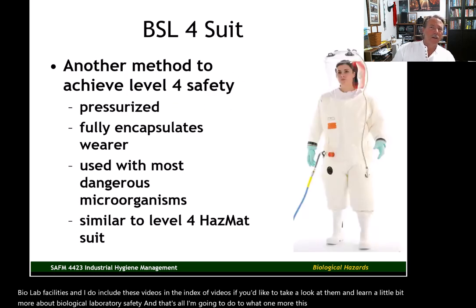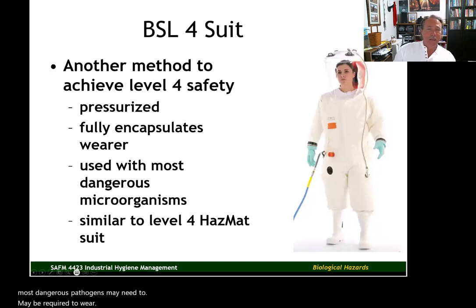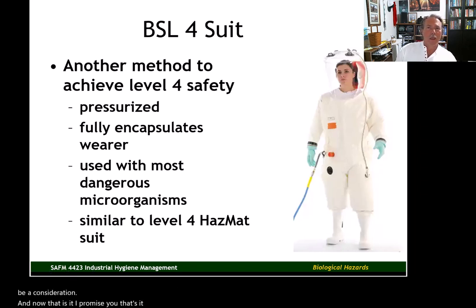A lot of engineering and design goes into level 3 and level 4 biolab facilities. Videos are included in the index if you'd like to learn more about biological laboratory safety. Finally, one way of achieving level 4 laboratory safety is with a pressurized suit that fully encapsulates the worker — a BSL level 4 suit — for those who come into contact with the most dangerous pathogens. Most of you will never work in an environment requiring this level of protection, but there is a small probability some could. That's it for Unit 4 — let me know if you have any questions.